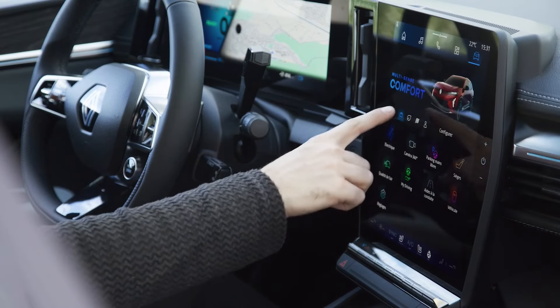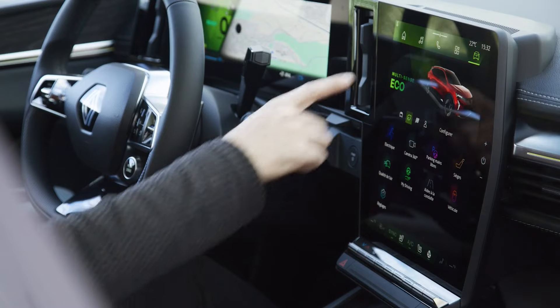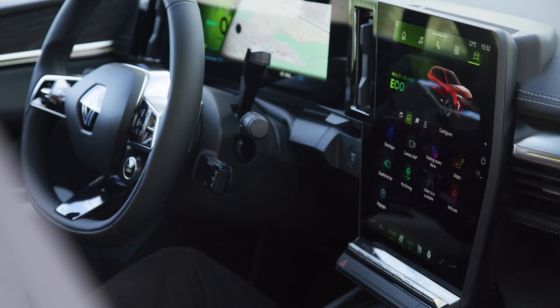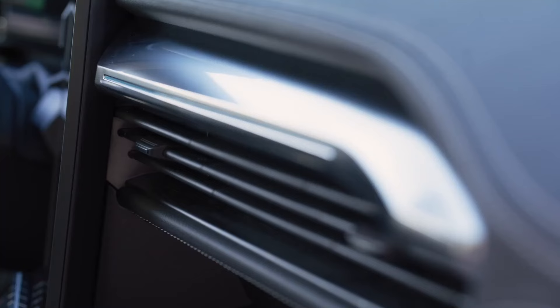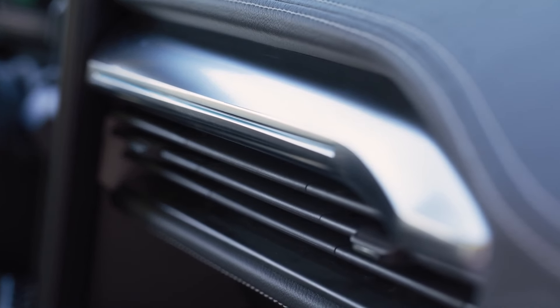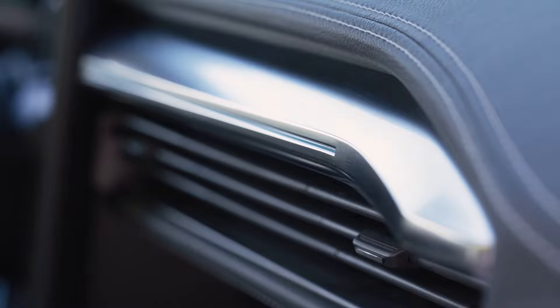Scenic E-Tech Electric gives priority to the pleasure of electric driving. Its engine up to 160 kilowatts — 220 horsepower — its compact dimensions and its dedicated AmpR Medium electric platform offer dynamic and agile driving adapted to each journey.